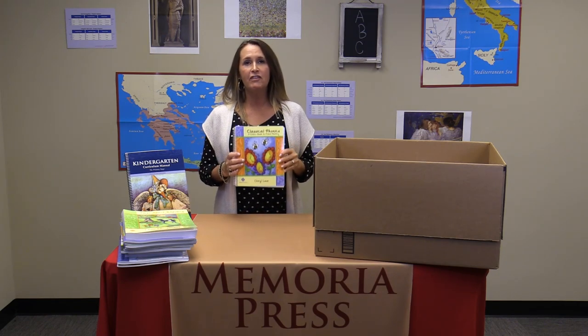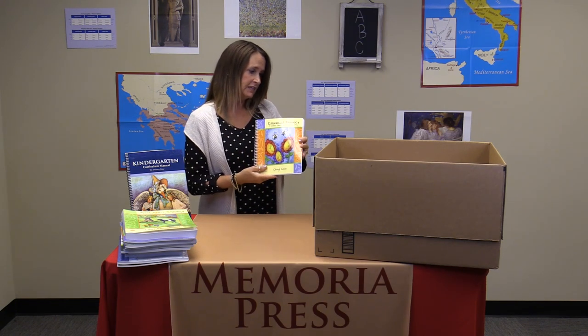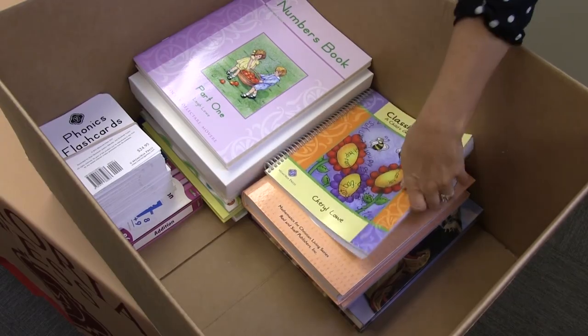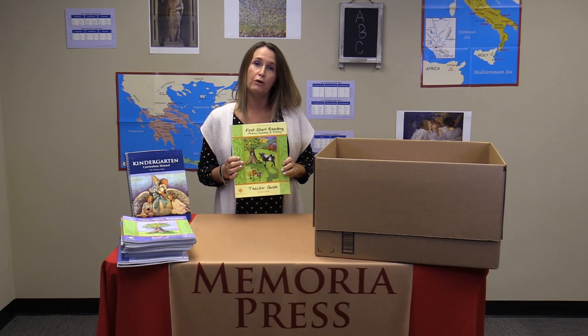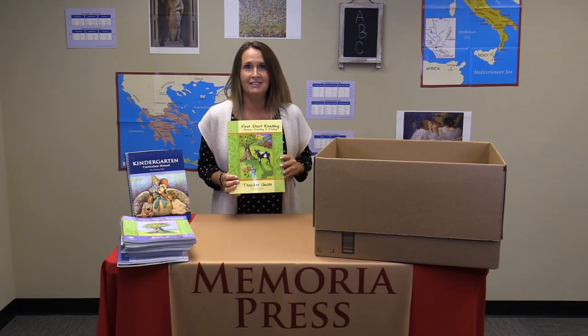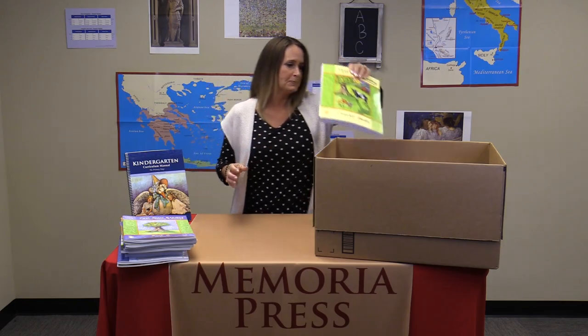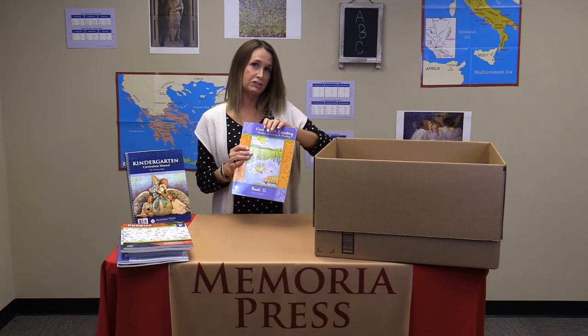Next we have Classical Phonics. This is another book that's going to be used over multiple years — we use it in Kindergarten, first, and second grade. It's basically an anthology of phonograms and word families. Next we have First Start Reading, which is the bulk of your phonics and learning-to-read program for Kindergarten. It is the teacher's manual that tells you exactly how to do the lessons — it's even scripted for you. It will tell you what to do with student consumable books A, B, and C, which will take you through the entire alphabet. We take our time. And then Book D will be the final part of the year — it's the last of the student consumables.